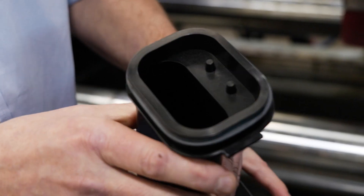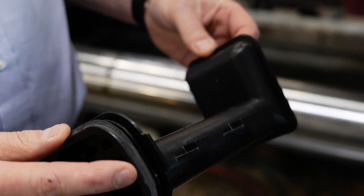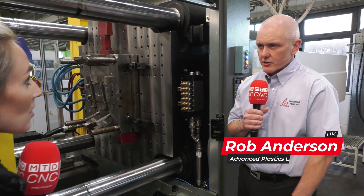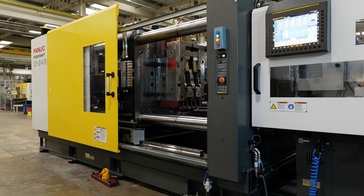What do you specialise in? We specialise in engineering parts, in engineering thermoplastics. And you've got a lot of machines, so how many machines have you got on site? We've got 44 machines currently on site, from 45 tonnes up to 1600 tonnes.